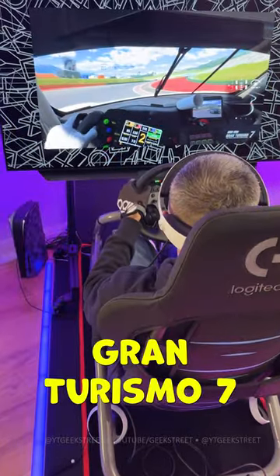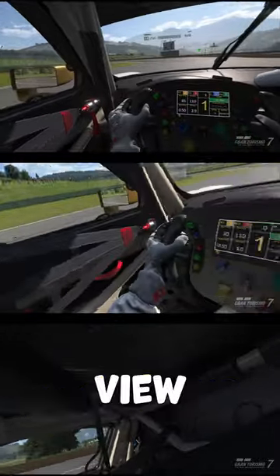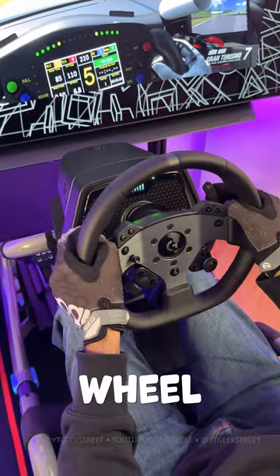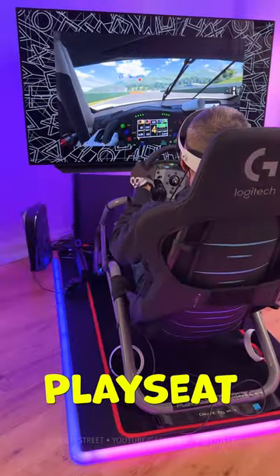Take sim racing on Gran Turismo 7 to another level with the new PSVR 2. It gives you a full immersive view of the cockpit, allowing you to look around. Pairing this up with a sim racing wheel — I've got my Logitech G Pro wheel and Pro pedals mounted on my sim cockpit from Playseat.